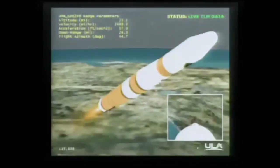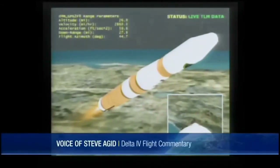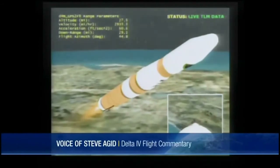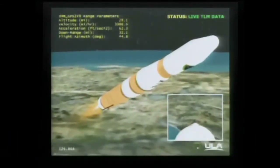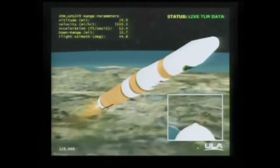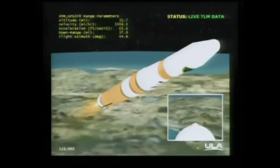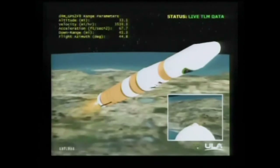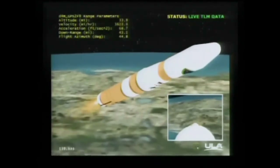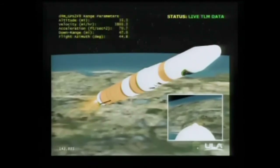One minute, 57 seconds into the flight. The Delta IV rocket now only weighs one half as much as it did at launch, burning propellant at 1,849 pounds per second. Two minutes, seven seconds in. Altitude now passing 25.6 nautical miles. Velocity 5,724 feet per second. Downrange distance 35.5 nautical miles. Two minutes, 20 seconds in.